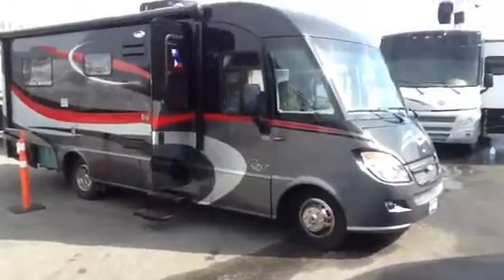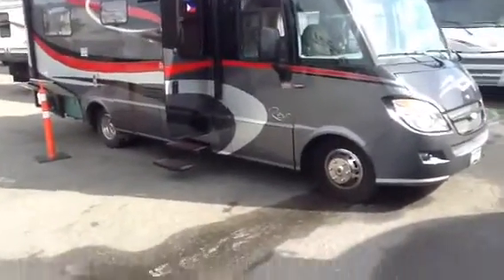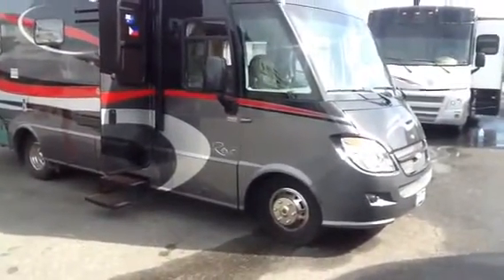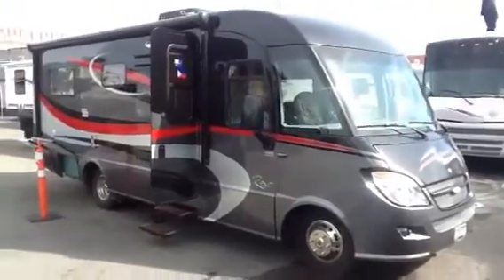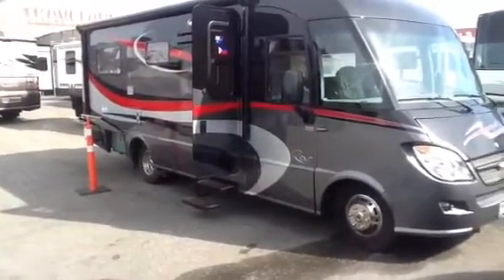Hi everyone, Drew Snell here from Traveland. How's everyone doing today? I'm going to do a quick review here. I just got this in today — or yesterday actually. Nice little Rail, one owner. It's actually got 10,820 kilometers. Sold here brand new. Older couple, just a little unfortunately too old to RV anymore.